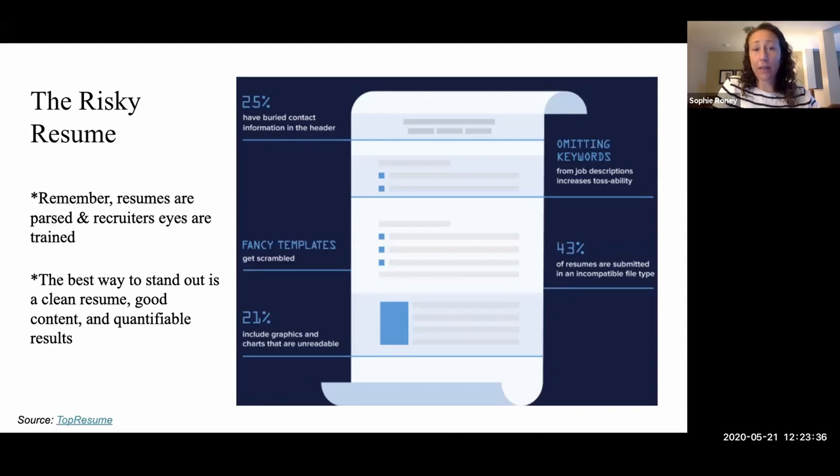The best way to stand out is to have extremely good content, a very clean resume with no errors, and great examples with quantifiable results — rather than colors, pictures, or a fancy template. The keywords we'll go over in detail, but this is incredibly important in getting past algorithms if you're applying to larger companies. In terms of file types, the best format for applicant tracking systems is a .doc or .docx Word file. PDFs are perfect for emailing to a colleague or specific manager, but not when applying through someone's applicant tracking system.